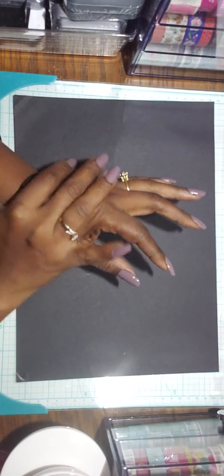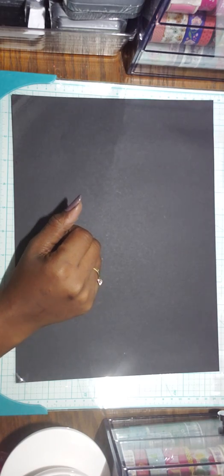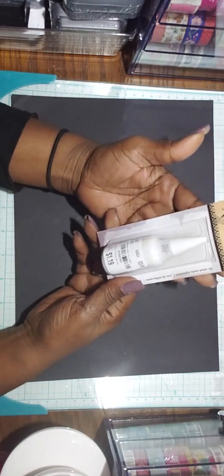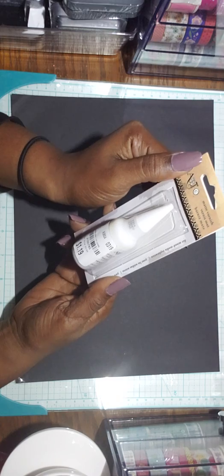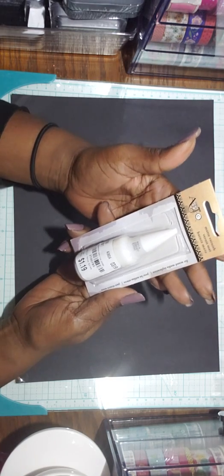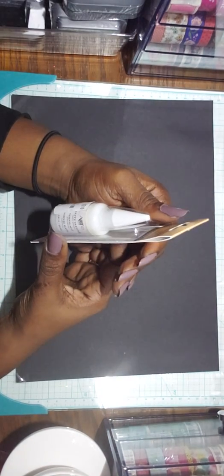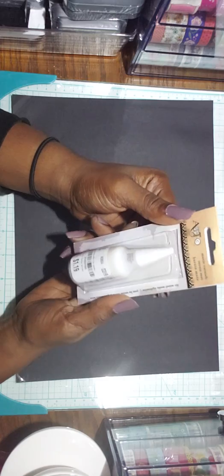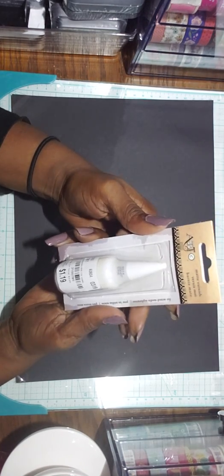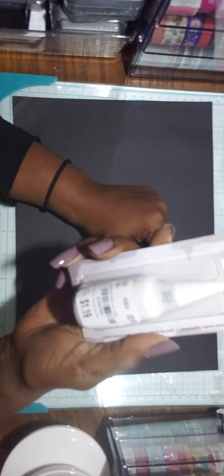Hi guys, welcome back to my channel. I am here to share a Tuesday morning haul with you guys. The first thing I have is a bottle of matte varnish for mixed media exploration. It is 0.68 ounces, 20 milliliters. It was $1.19 and the SKU number is 2100785.